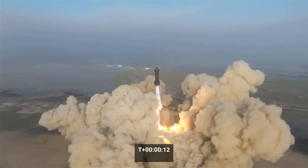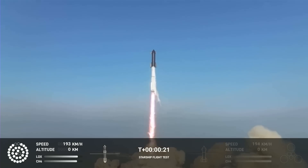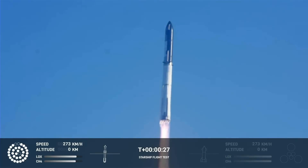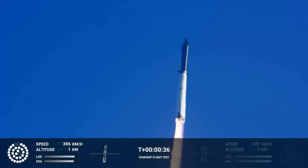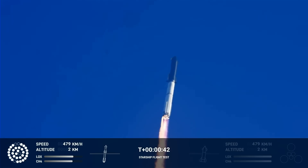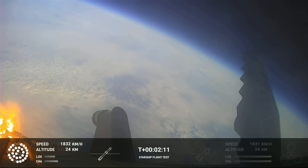So what happened? On April 20th at 8:33 in the morning Texas time, the massive Super Heavy booster roared to life and lifted the most powerful rocket in history off the launch mount. It appears that three of the 33 Raptor engines didn't ignite or went out very shortly after liftoff. The almost 120 meter tall vehicle rose up into the skies, went through Max-Q — the point of highest dynamic pressure — and went on to the point where the second stage should separate.